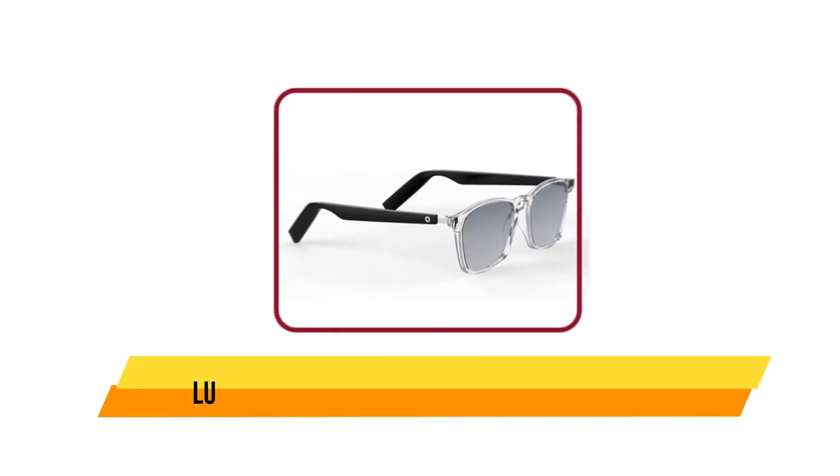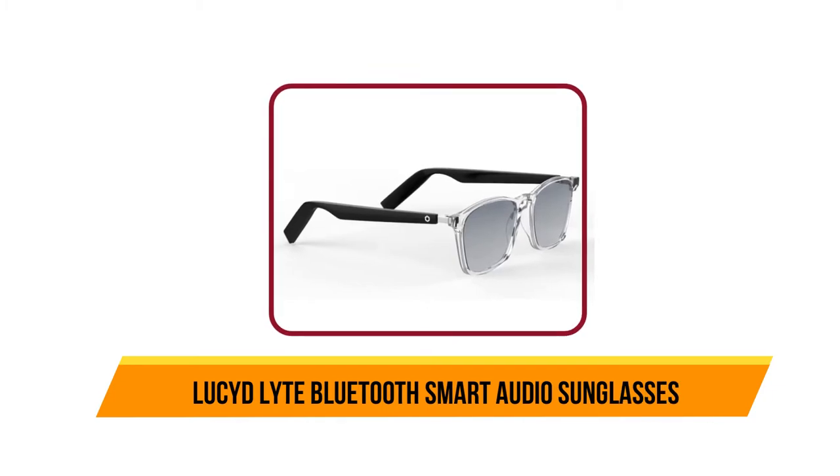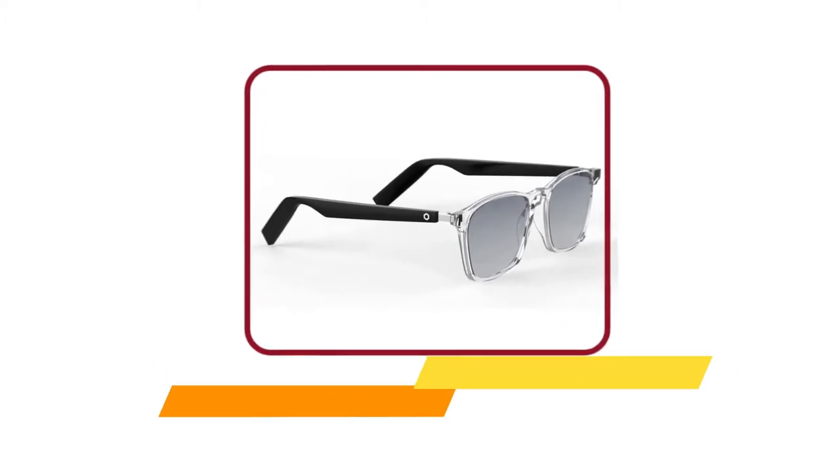Now our second product is LucidLight Bluetooth Smart Audio Sunglasses. The LucidLight glasses are powerful enough to keep up with you throughout your day. The audio quality is crystal clear — enjoy your favorite music and hands-free calls with a noise-canceling mic. These smart glasses change your outdoor routine, letting you enjoy music without losing track of what's going on around you, or use the voice assistant for sending texts.